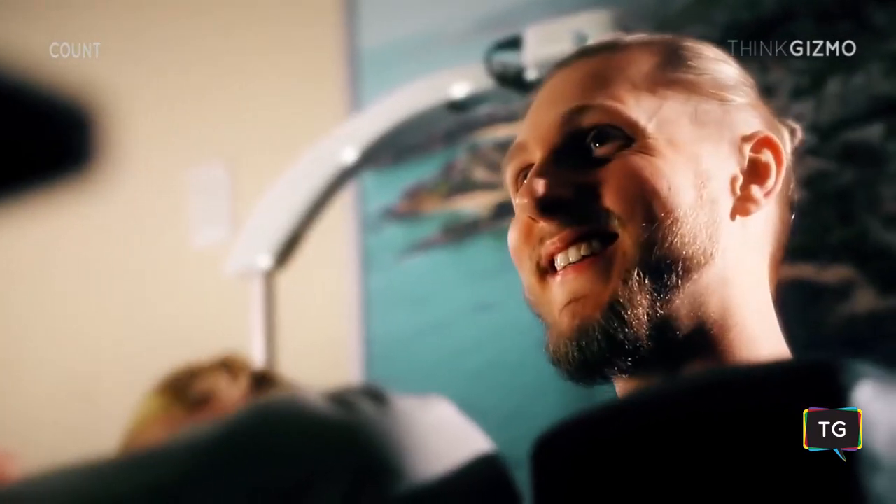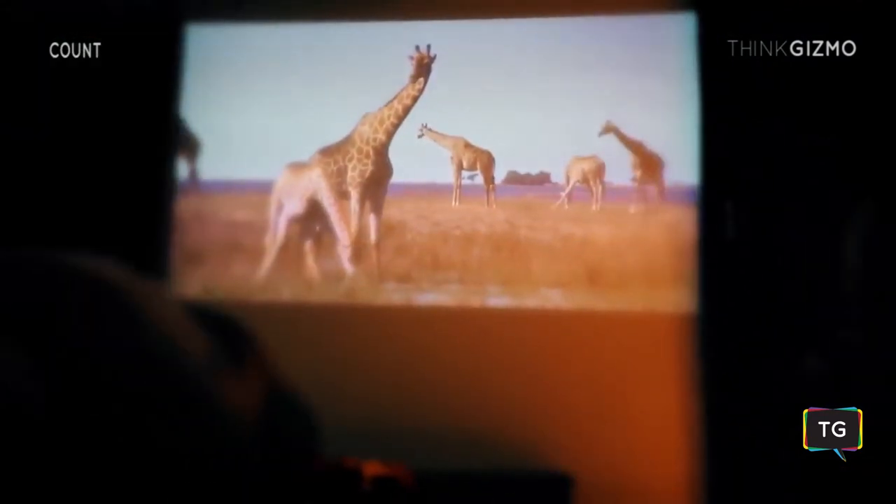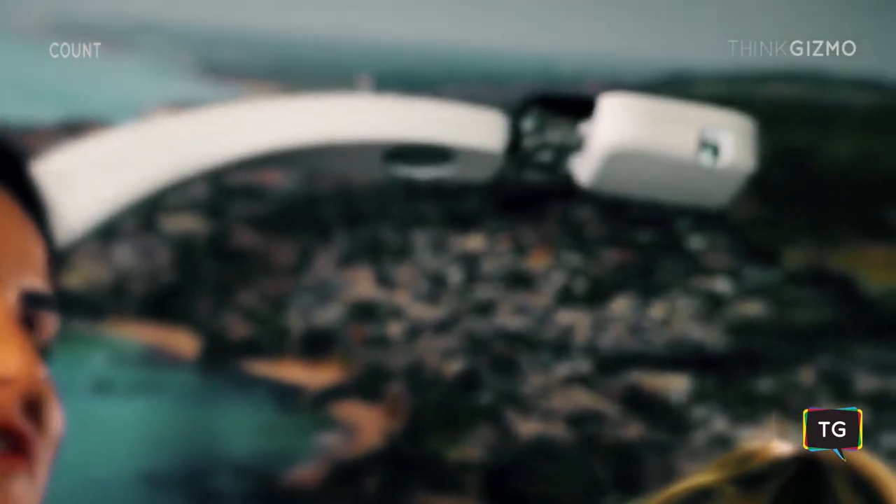Count brings futuristic functionality to any space, allowing you to utilize and enjoy your applications in a whole new way. Support our Kickstarter campaign to help us bring Count into your home.